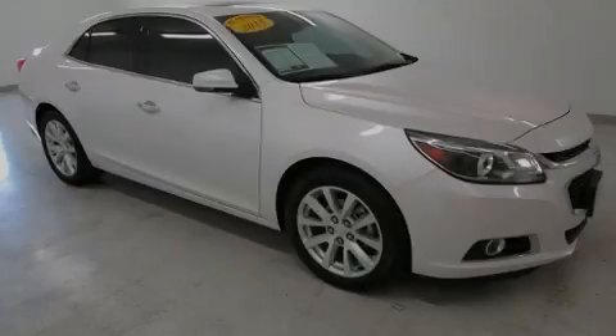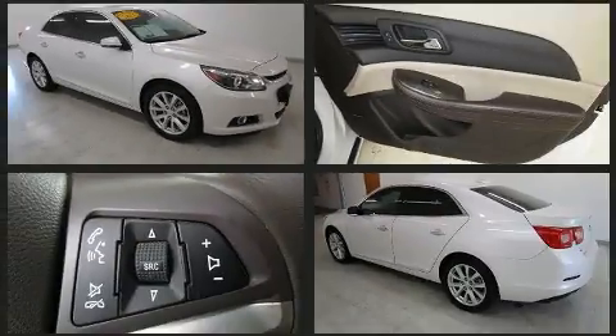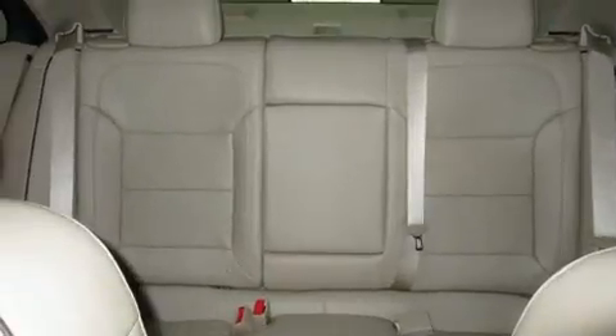Familiarize yourself with the 2015 Chevrolet Malibu with fewer than 50,000 miles on the odometer. This four-door sedan prioritizes comfort, safety, and convenience. Under the hood you'll find a four-cylinder engine with more than 170 horsepower, providing a smooth and predictable driving experience.